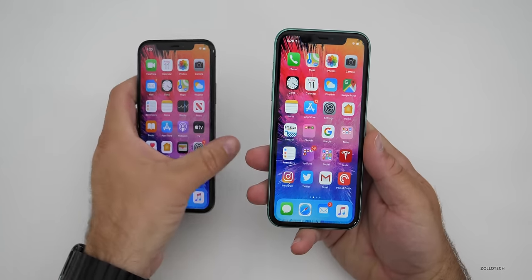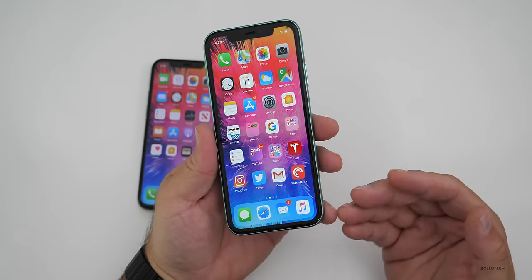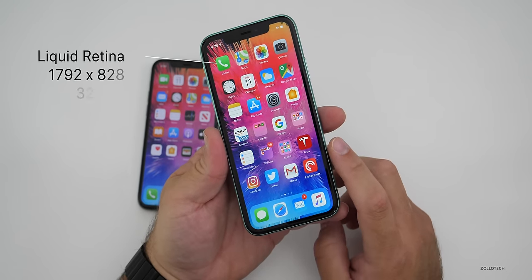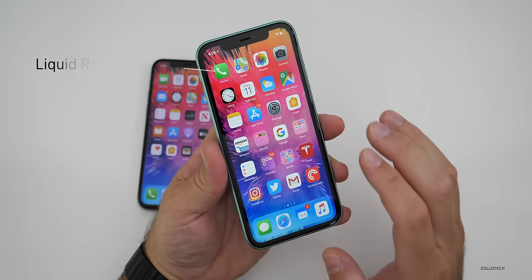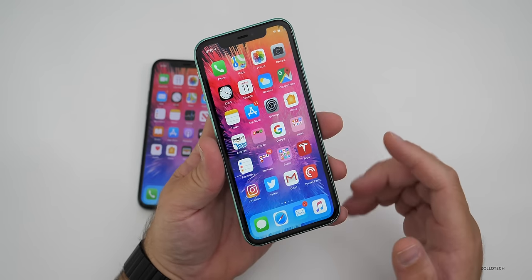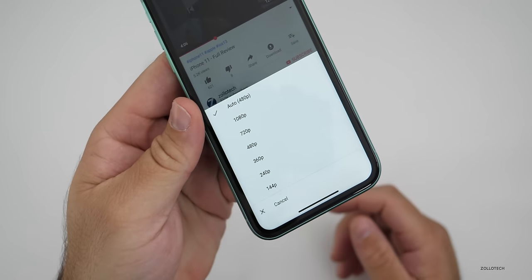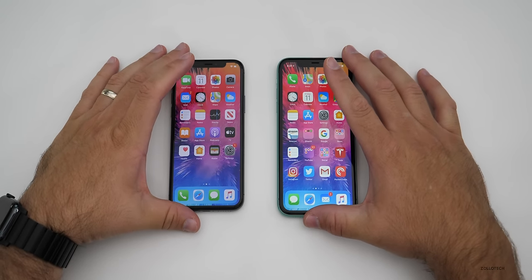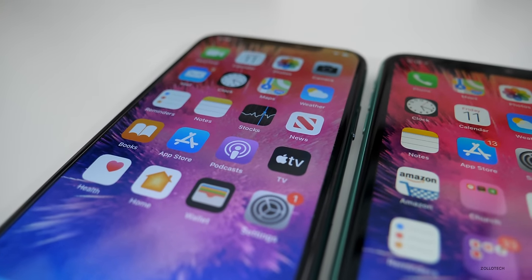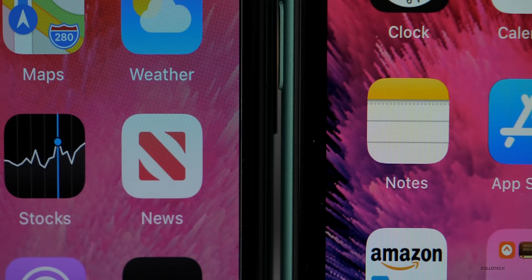The iPhone 11 has a lower-resolution display, but it's a Liquid Retina LCD — probably the best retina LCD on the market at this point. It's 1,792 by 828 pixels with a density of 326 pixels per inch. You still cannot see the pixels, and the display supports HDR 10. You can watch 1080p videos on YouTube — the available resolution is 1080p on both displays. Side by side, they look great, and most people will notice no difference other than the vibrance of the OLED.